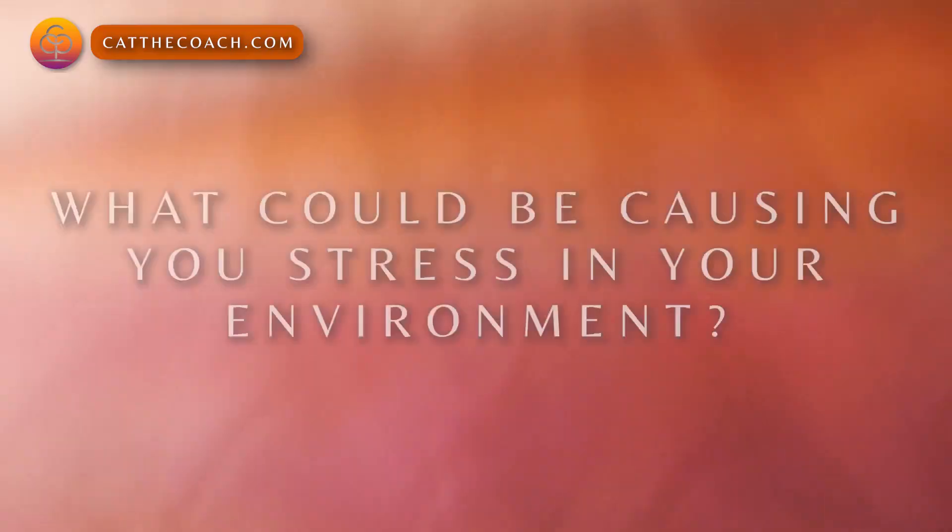Visual clutter is something that your brain is going to stutter on all the time, and it can really sap your energy — and you're not even aware of it. There's a reason why there's a whole minimalism movement and why it's so popular: because it gives you a sense of freedom, a sense of peace, and a sense of calm.